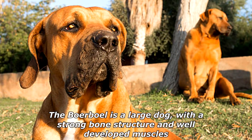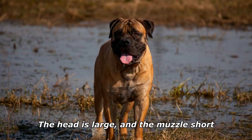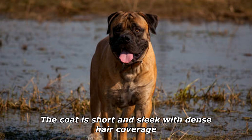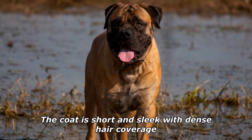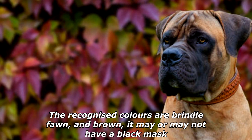The Boerboel is a large dog with a strong bone structure and well-developed muscles. The head is large and the muzzle short. The coat is short and sleek with dense hair coverage. The recognized colors are brindle, fawn, and brown; it may or may not have a black mask.